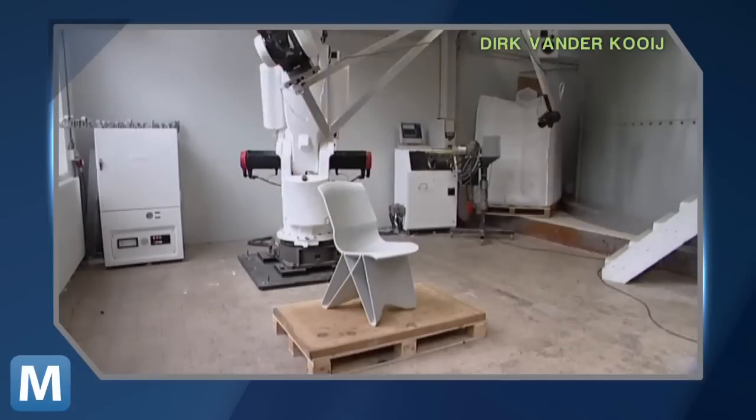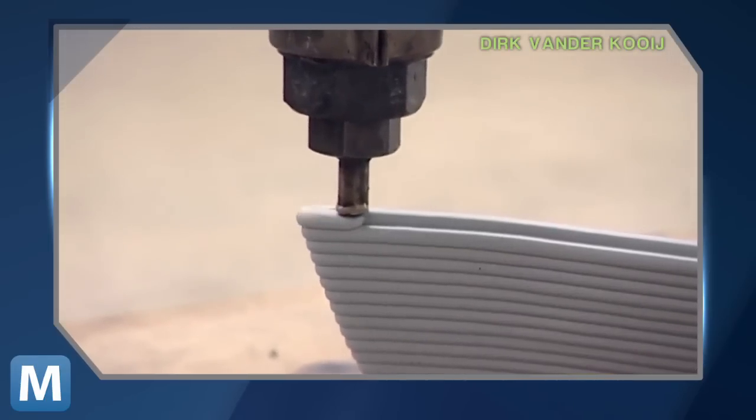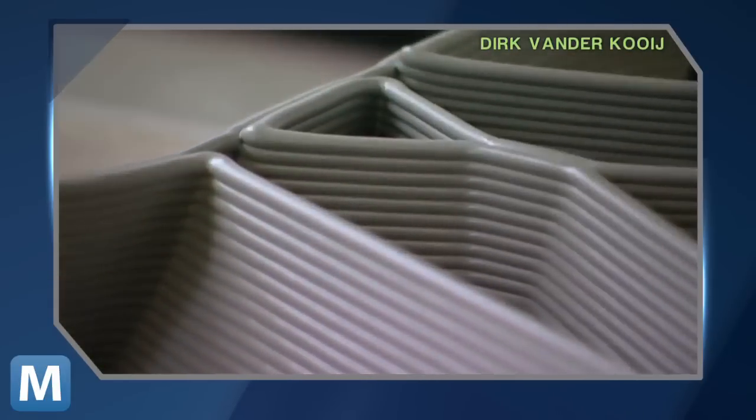This is Endless Furniture. Designed by Dutch student Dirk van der Koei, the collection is made entirely of recycled materials like old refrigerators, spun out by a 3D printer in rope-like strands.